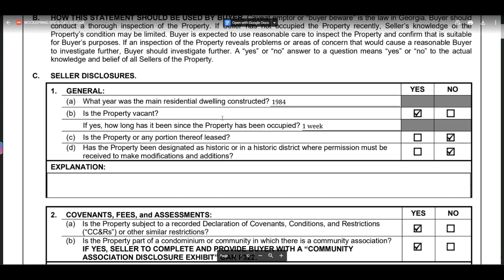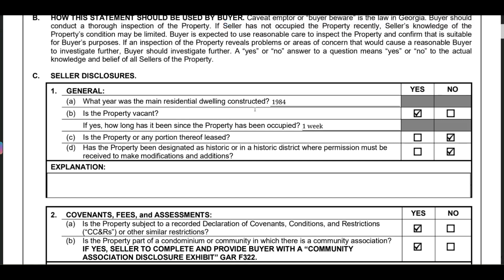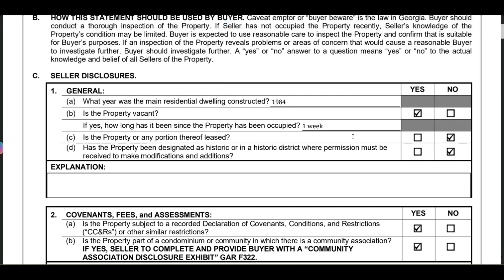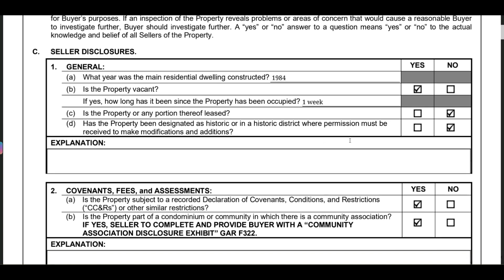The next question is whether the property or any portion is leased — the answer is no. That's good, because if you were purchasing it and someone was leasing it, you'd have to deal with that. It's also not designated as a historic district, so that's not an issue either.